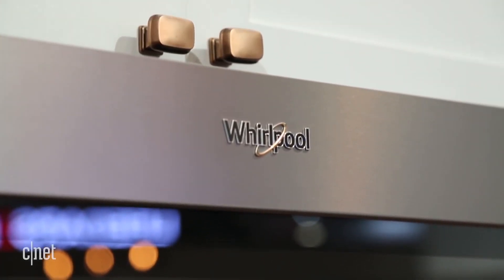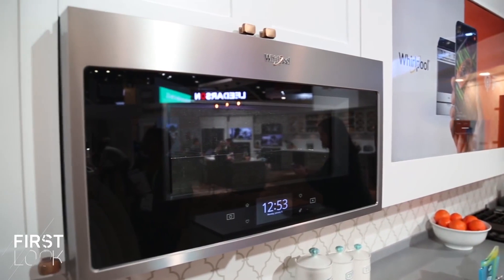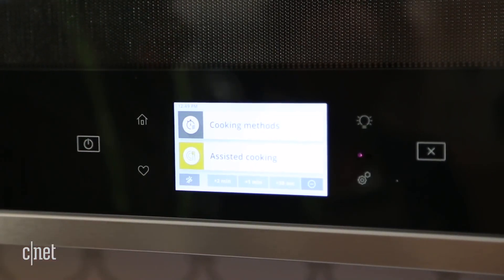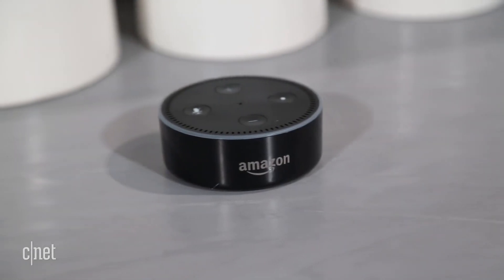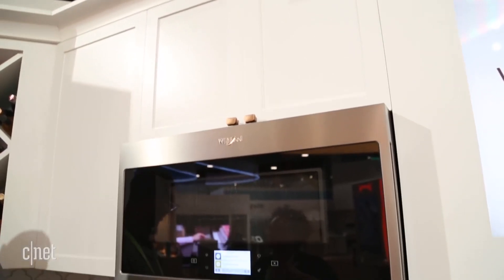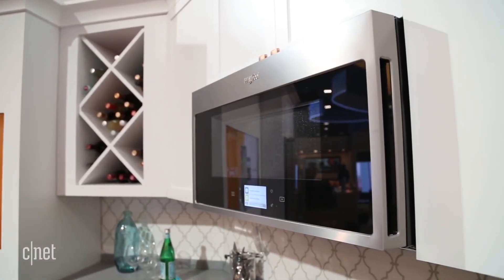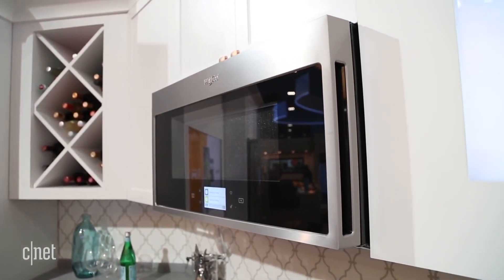I'm here at Whirlpool's booth at CES 2018, and they have a new product that's an over-the-range microwave that's internet connected — it works with Google Assistant and Amazon Alexa. This isn't any old microwave; it has a lot of capabilities beyond just heating up your frozen pizza. It has a convection fan and a cooking element built in, making it a little bit like having a small oven right above your real oven.